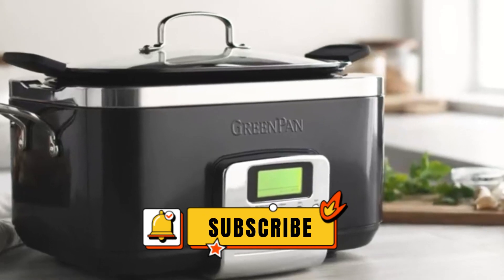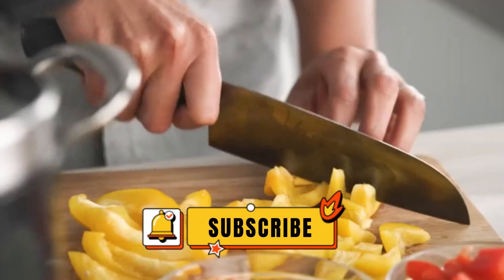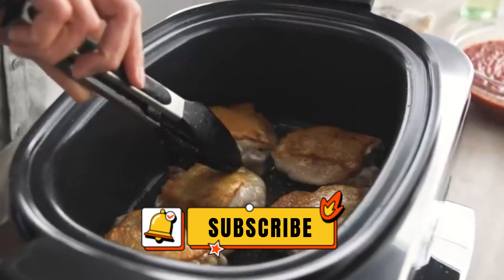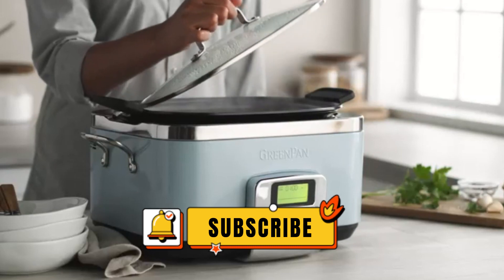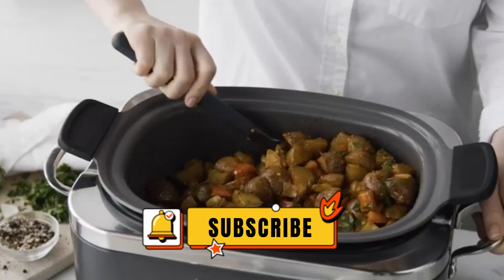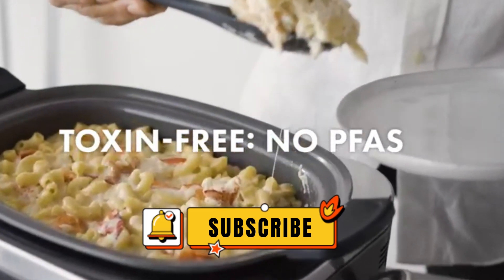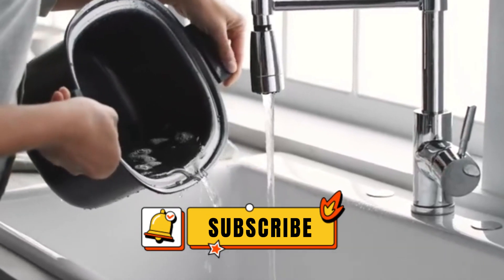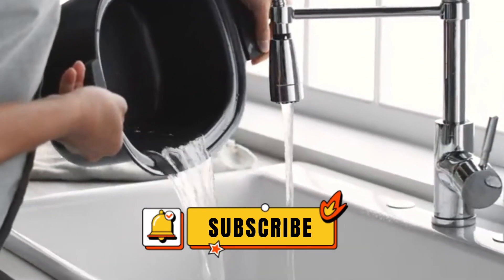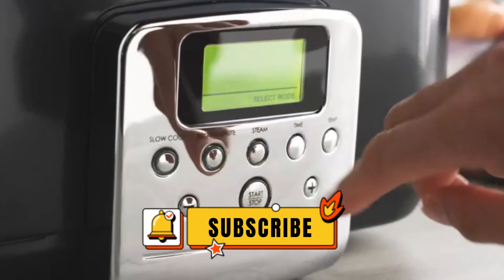The top five slow cookers to elevate your cooking game and make meal preparation a breeze. Whether you're a busy parent, a culinary enthusiast, or just someone looking to simplify their cooking routine, there's a slow cooker on this list for you. So why wait? Upgrade your kitchen today and say hello to effortless cooking with these amazing appliances. If you found this video helpful, don't forget to give it a thumbs up and subscribe to our channel for more kitchen tips and product reviews. Thanks for watching and happy cooking!